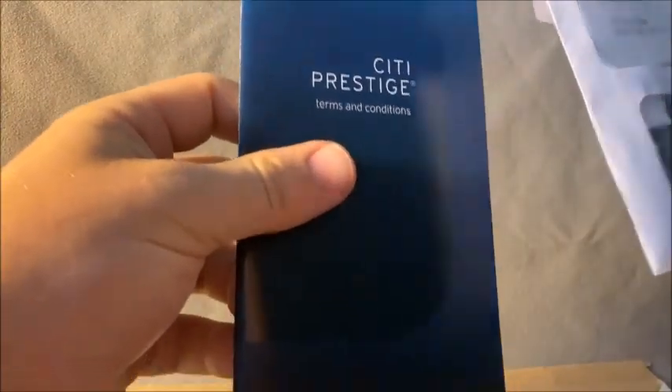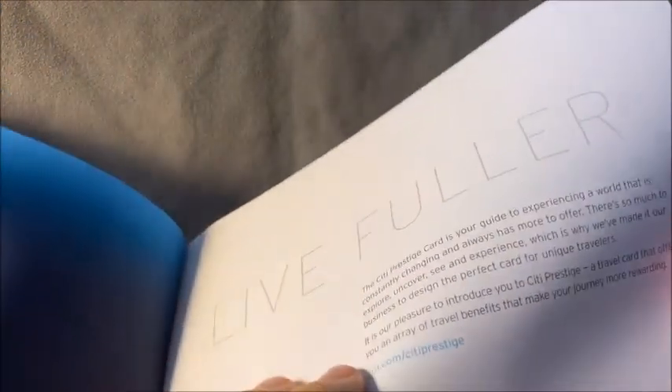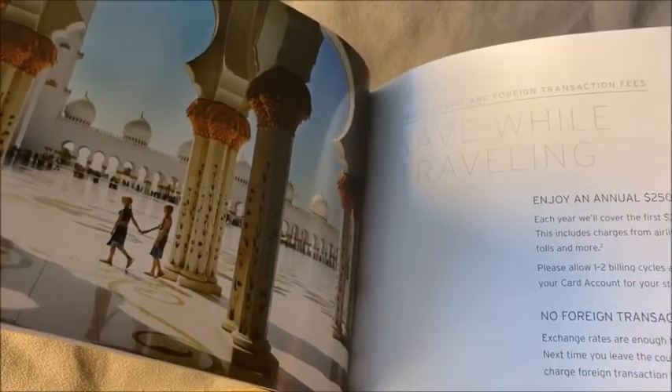They also have a little directory of services. There's a booklet called 'Live Fuller' — a colorful guide of everything included with this card. It mentions travel benefits like the fourth night free, which is a huge perk, $250 travel credit, and no transaction fees.